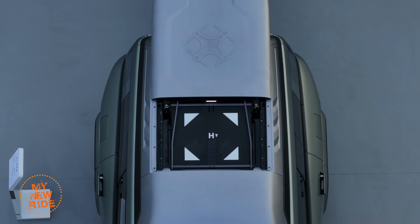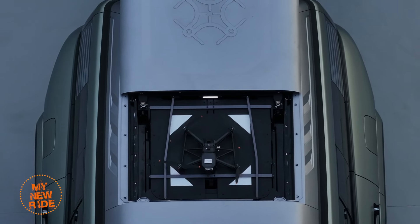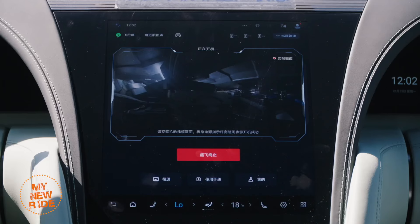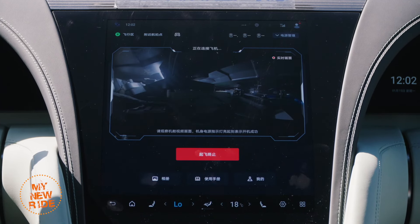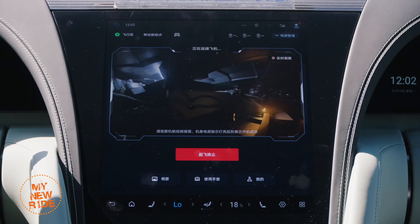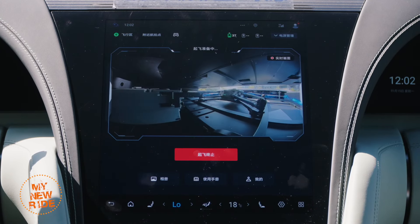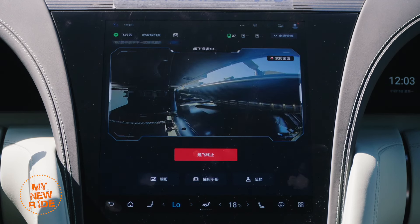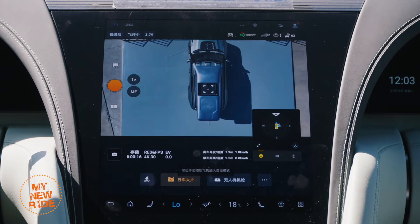If you really want to impress your neighbors, there's an optional roof-mounted drone hanger co-developed with DJI. It can store, charge, and swap between three battery packs kept at the ready. Launch it from the screen and the drone will follow your U8 from whatever angle you prefer. When you're done filming, hit the Return to Base button and it lands automatically. No word on price, but given that a simpler drone package on the M-Hero 917 costs $14,000 US, expect an eye-watering number.